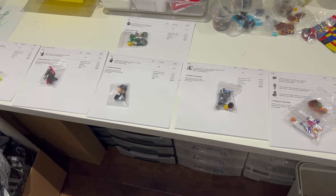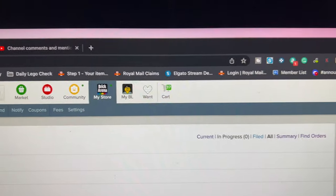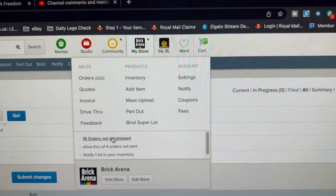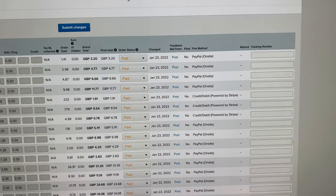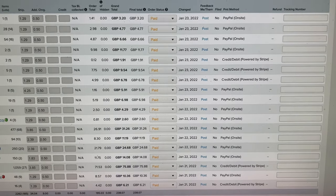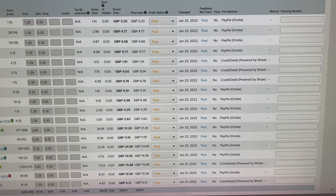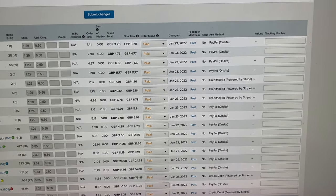With the eBay orders done, let's take a quick look at what we've got for today. We've got 18 orders on Bricklink and I think most of them are pretty small orders — just one order there with 68 lots, so should be nice and quick and easy to pick.